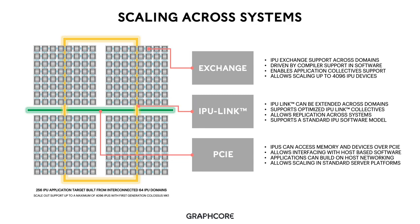Along with scaling on-device and across devices, we also support scaling across systems, allowing us to connect together multiple IPU devices for machine intelligence applications at massive scale. An example is a 256-IPU application target built from interconnected 64-IPU domains. On our first-generation technology, we allow scale-out support of up to a maximum of 4,096 IPUs. We extend our key software and hardware constructs across systems — our IPU exchange technology is extended to be supported across domains, and our highly-optimizing graph compiler generates the communication primitives and patterns that go between systems as well as between devices.